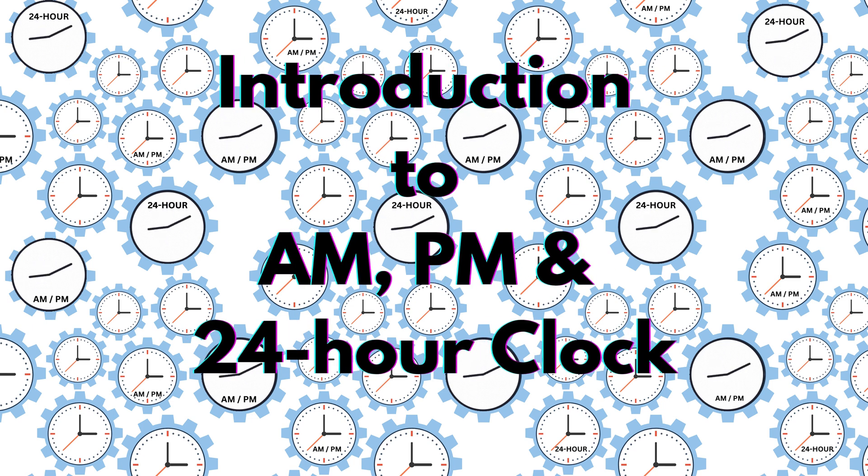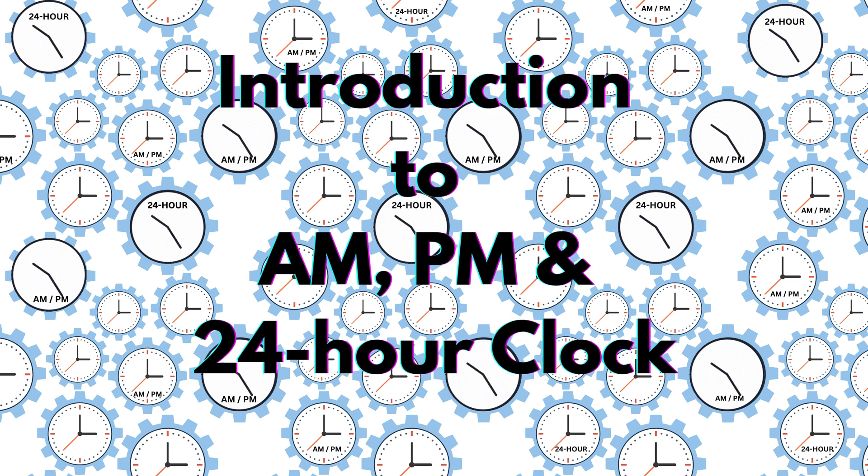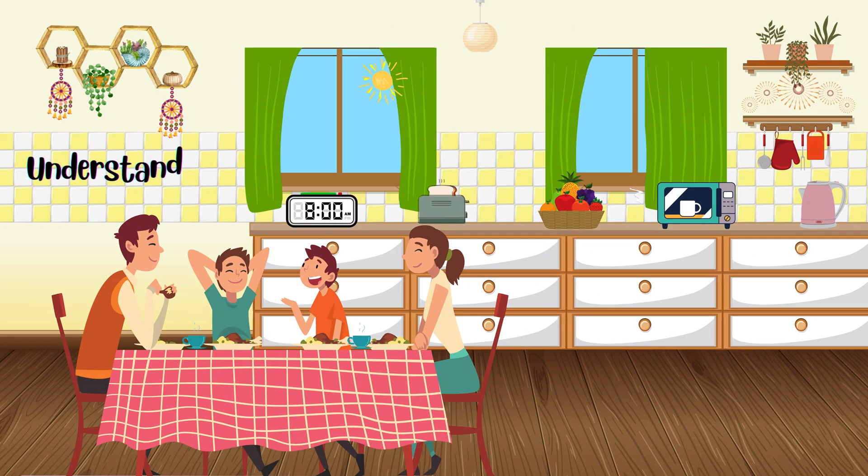Hi kids! Today we're going to learn about a.m., p.m., and the 24-hour clock. Did you know there are two 8 o'clocks every day? One in the morning and one in the evening.